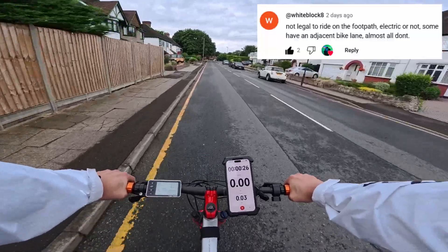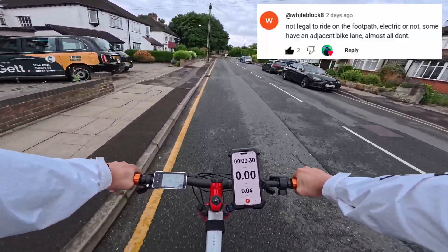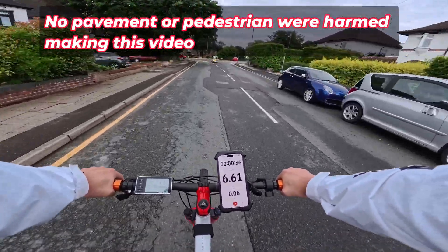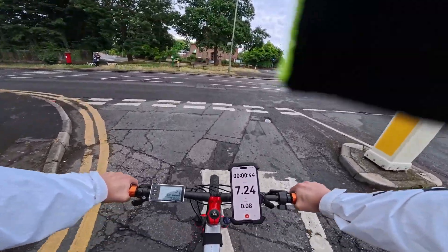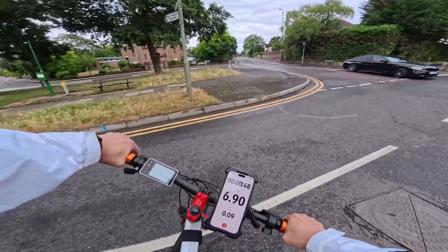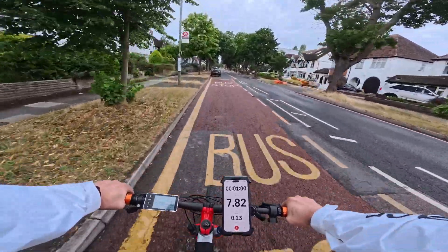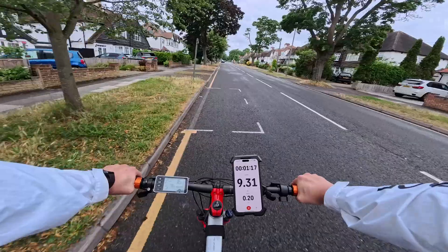One of the viewers was saying that I shouldn't be riding on the pavement — you're absolutely right. In the UK, cycling on the pavement is illegal and you can get an on-the-spot 50 pound fine. So be sensible. It's Sunday morning — choose a time when there are less cars around. Let's see today if I can completely ride on just road.